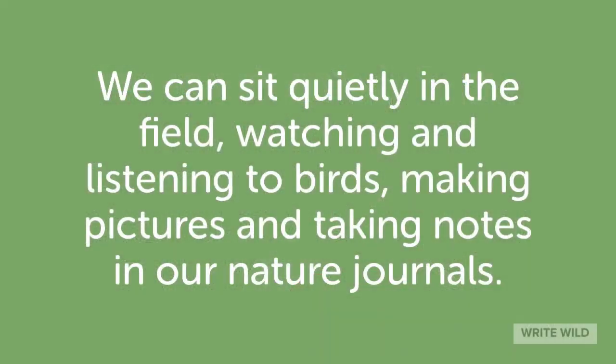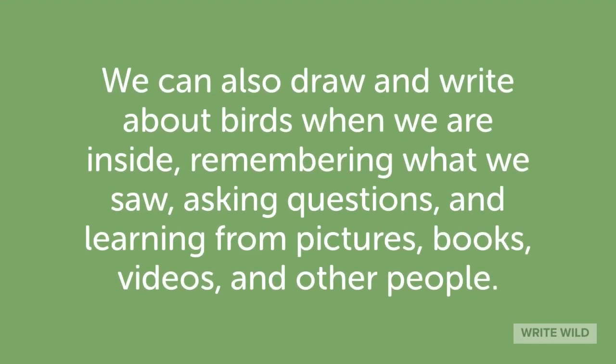Sometimes if we are very still, a bird will come and land near us. I wish you joy in looking at birds this week, in listening for birds, and in thinking about the birds you know and the birds you'd like to learn more about. We can sit quietly in the field, watching and listening to birds, making pictures and taking notes in our nature journals. We can also draw and write about birds when we are inside, remembering what we saw, asking questions, and learning from pictures, books, and videos.